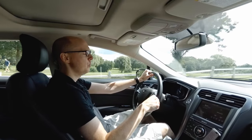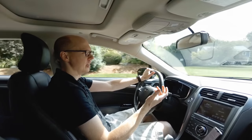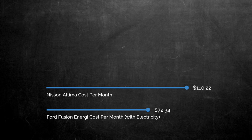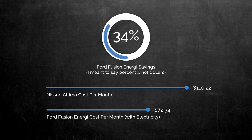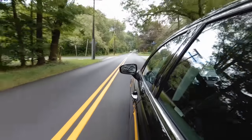In Massachusetts, electricity is really expensive — we're one of the most expensive states in the country, and electricity costs about 22 cents per kilowatt-hour. Charging the Ford Fusion was costing me about 7 cents per mile, compared to the Nissan which averaged about 12 cents per mile on gasoline — so I'm saving about a nickel per mile. When you fold in the cost of electricity with gasoline, the Ford Fusion cost about $72 a month to run, which is still a $34 savings per month or about $400 a year over driving the Nissan Altima.